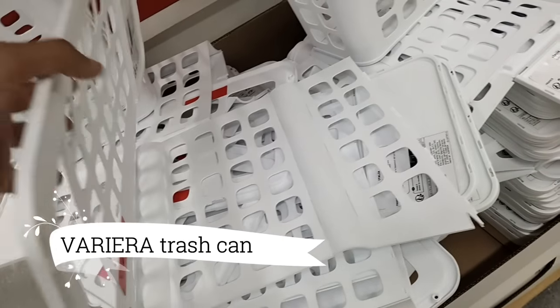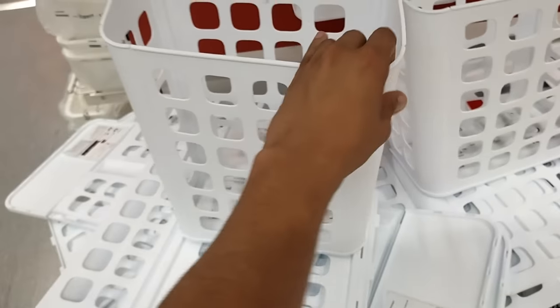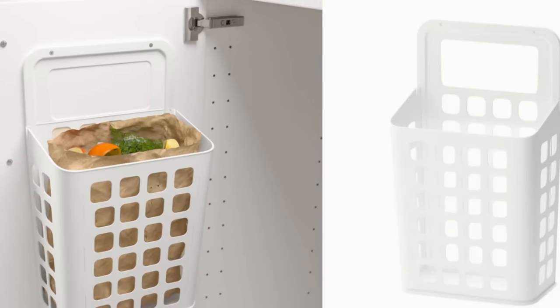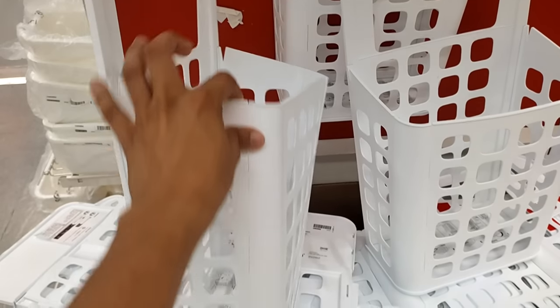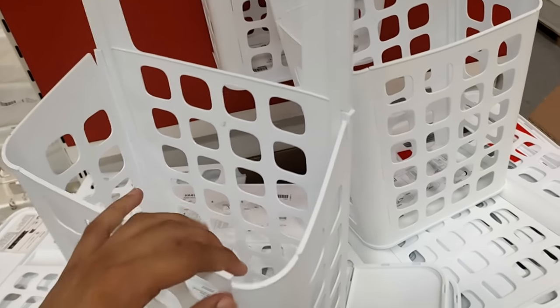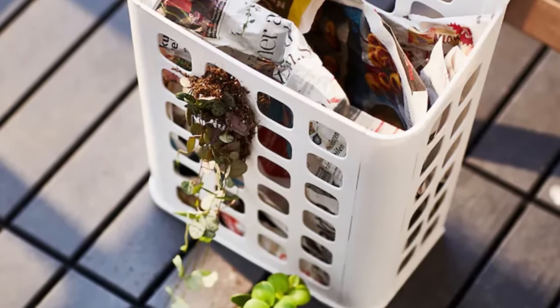Next up, the Verriera Trash Can is a bathroom essential. It's perfectly sized to handle all my bathroom trash, and the white finish makes it a versatile addition. With its lid, I can easily keep my bathroom tidy and organized. And at just $6.99, it's an unbeatable value.